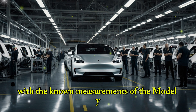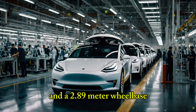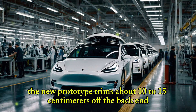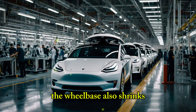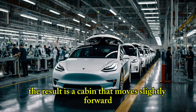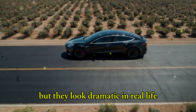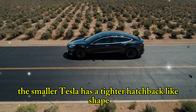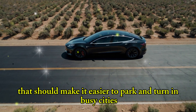With the known measurements of the Model Y being about 4.75 meters long and a 2.89-meter wheelbase, the new prototype trims about 10 to 15 centimeters off the back end, creating a shorter body closer to 4.6 meters. The wheelbase also shrinks, visible in a reduced gap between the front doors and axle. The result is a cabin that moves slightly forward. These design changes may seem small, but they look dramatic in real life. The smaller Tesla has a tighter, hatchback-like shape that should make it easier to park and turn in busy cities.